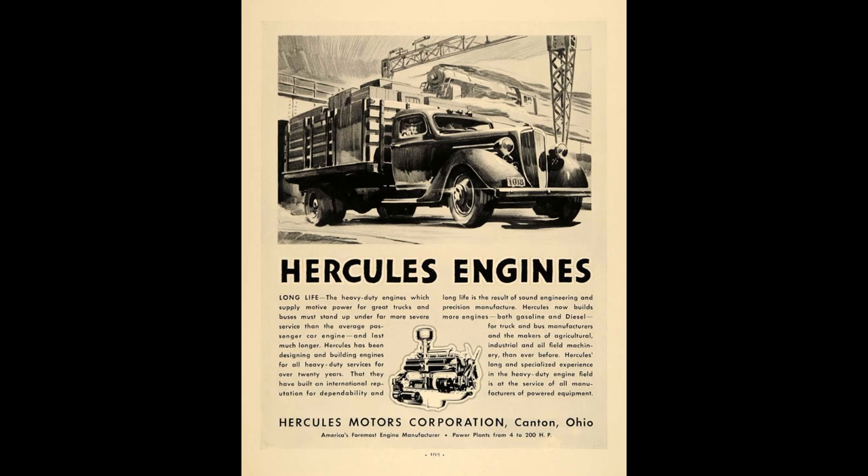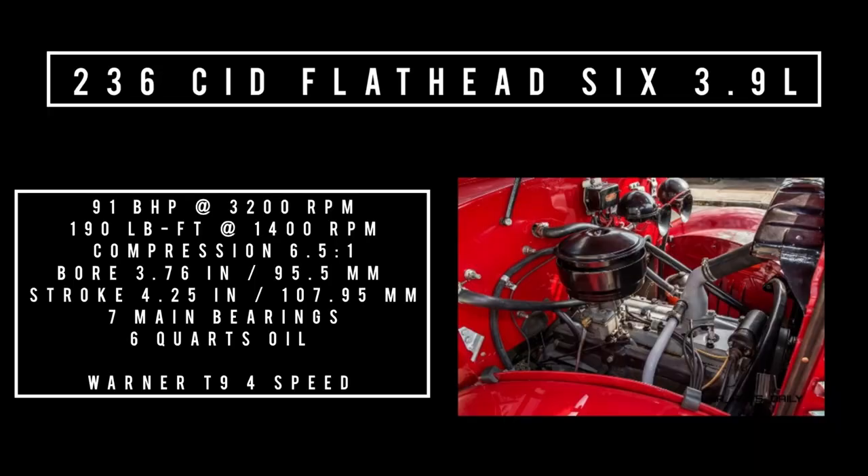Engine specs: 236 cubic inch displacement, QXLD3 flathead six, 3.9 liters, good for 91 brake horsepower at 3,200 RPM and 190 pound-feet of torque at 1,400 RPM. Bore is 3.76 inches, stroke is 4.25 inches, compression ratio 6.5-to-1, seven main bearings, and the engine holds six quarts of oil. This truck is mated to the Warner T9 four-speed manual transmission.